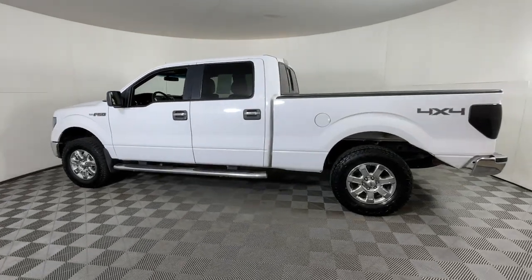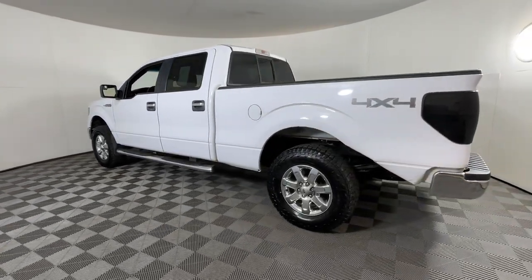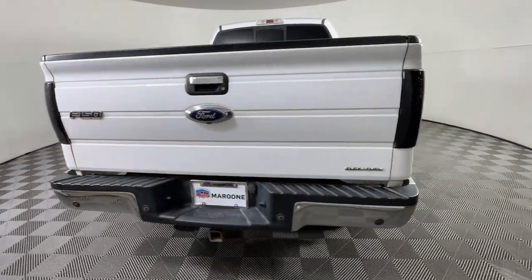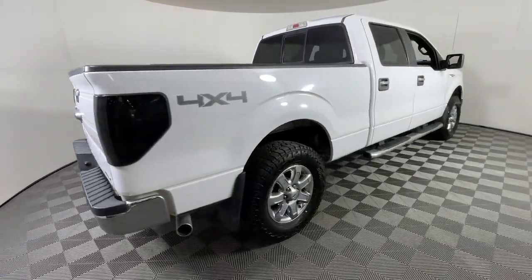Get into a car with value. 2014 Ford F-150, with less than 150,000 miles on the odometer, this vehicle provides excellent value.